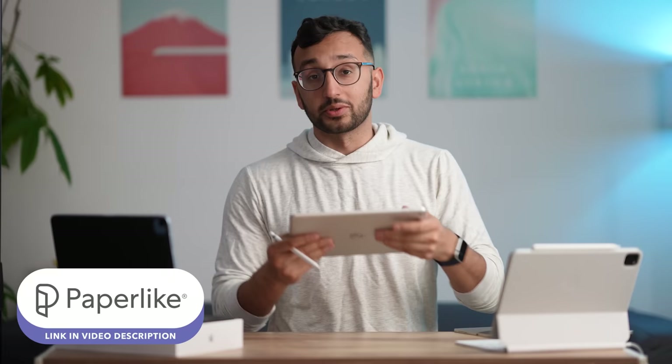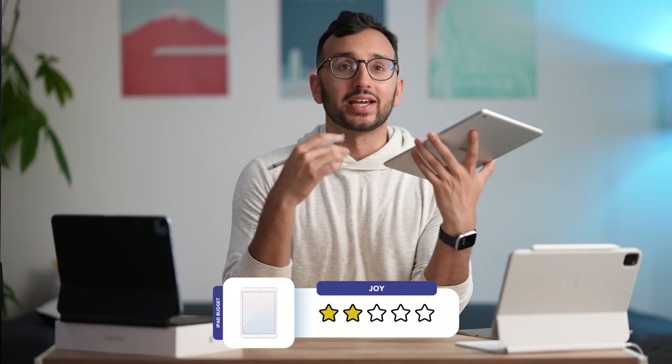Let's talk about the fun factor — the joy of owning the budget iPad. This is the point where the budget iPad starts to flop a little bit, because yes, it is an iPad and gets the job done. You can write on it, the Apple Pencil feels broadly the same, and you can put the paper-like screen protector on it. But it's just not as nice to use as the iPad Air or iPad Pro. The display is only 60Hz, the FaceTime HD camera is 4.2 megapixels, and it has quite an old design with the Touch ID button. I'm gonna give this a two stars in terms of how nice an experience it is to use.